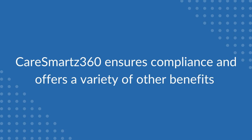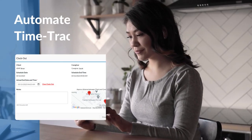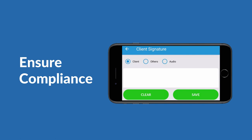The Care Smarts 360 EVV solution offers a caregiver mobile app — a single location to access client and schedule details, organize activities, and store data on the go. Effortless time tracking allows caregivers to clock in and out in real time without manually filling out timesheets.